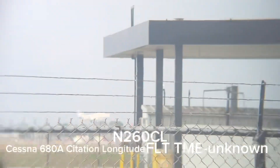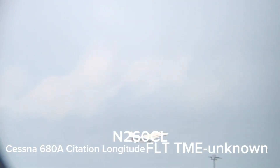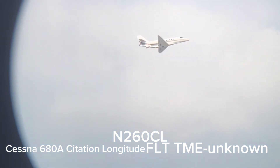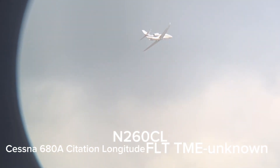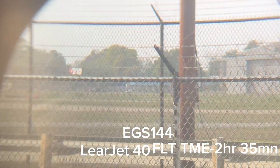Butter. That takeoff was pretty quick. Let's see if we can see that reverse thrust.